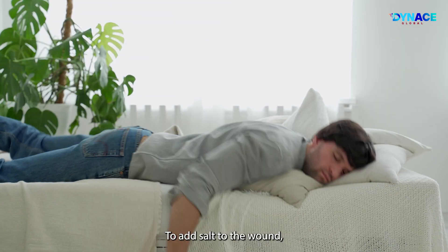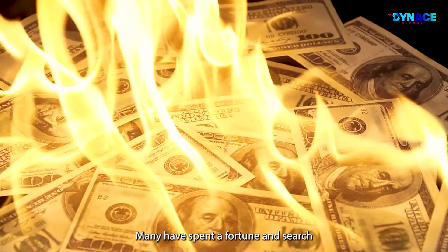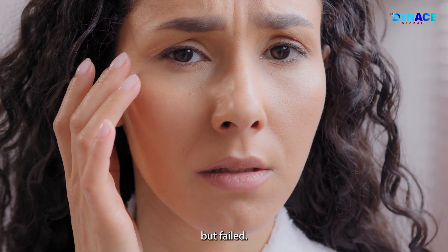To add salt to the wound, the cost of maintaining and keeping our body young and healthy has skyrocketed in the past decades. Many have spent a fortune in search for a great product with high hope it will slow down the aging process, but failed.